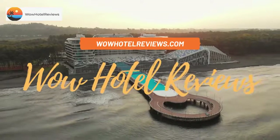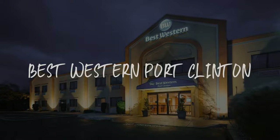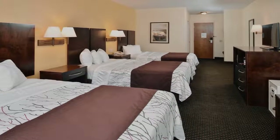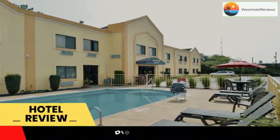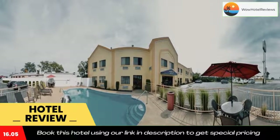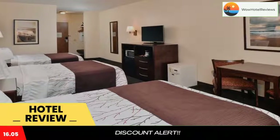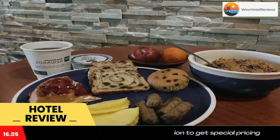Hello guys, welcome to Wow Hotel Reviews. Today I am reviewing Best Western Port Clinton — it's a three-star hotel. Please use our Booking.com link in the description to book the hotel and get special pricing. Some of the most popular facilities are pet-friendly rooms and free Wi-Fi.